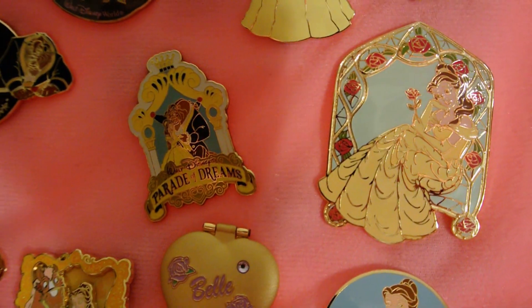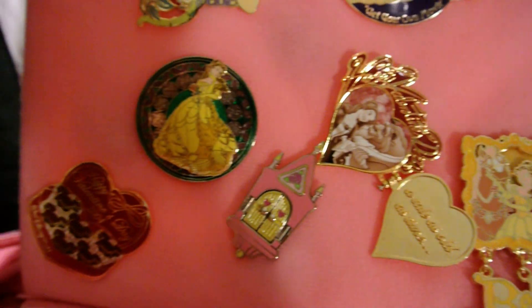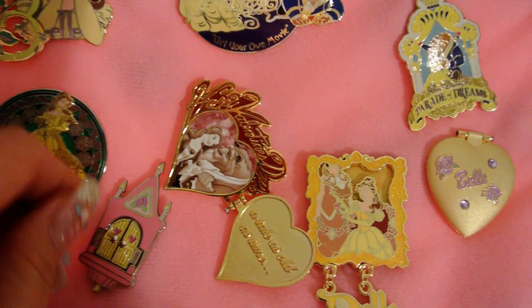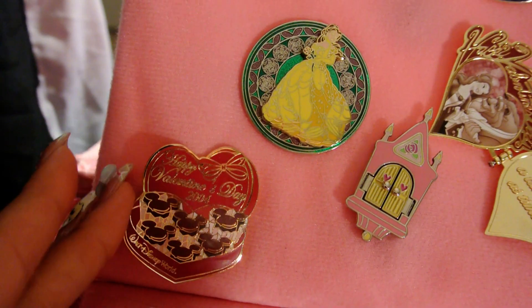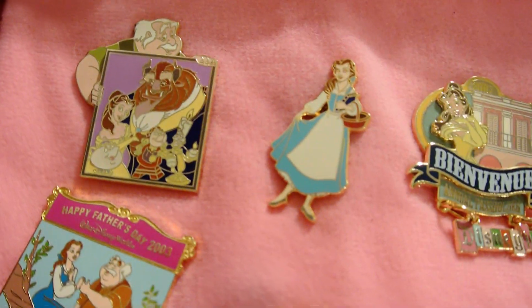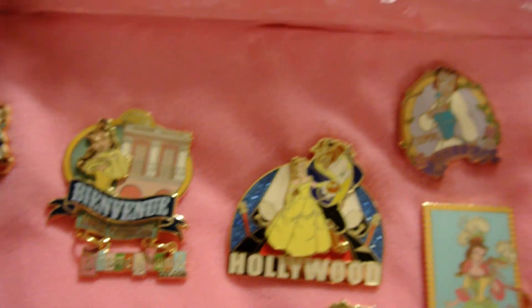There's her daydreaming. This was a gift one year for Valentine's, and then this opens up to be Belle inside. There's another one right there — oh yeah, that's another Valentine's too. That was really hard to get. I love her in the blue dress too, not just the yellow.